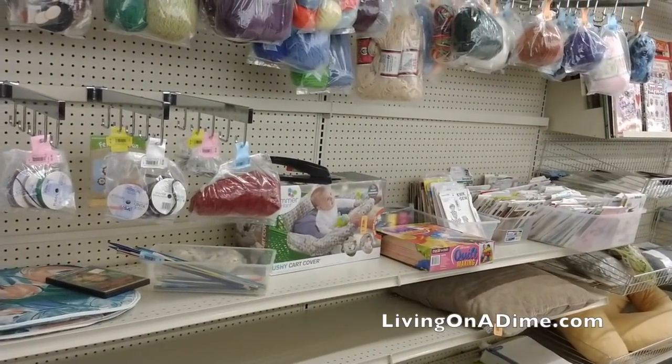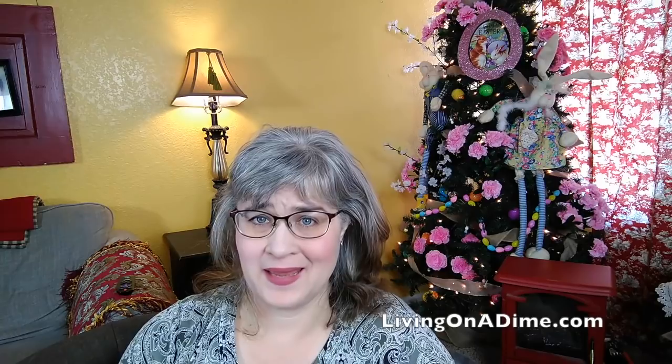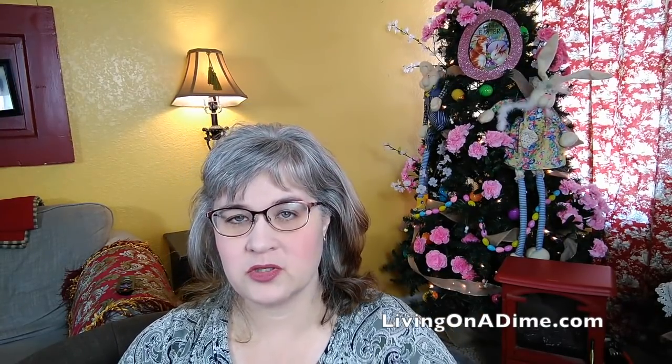Ribbons — tons and tons of ribbons. If you do quilting, they had quilt batting. They also have blankets so that you could use a blanket for your quilt batting instead of buying quilt batting. It might be cheaper to buy a used blanket, bring it home and wash and dry it, and use that as the center of your quilt. That's what grandma used to do — she would use old blankets for the center of her quilts.